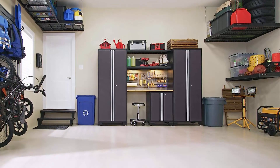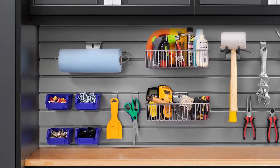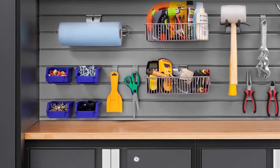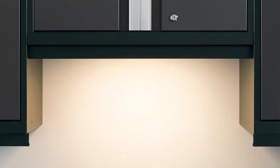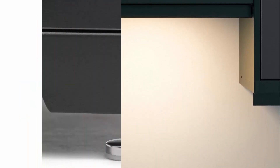High-strength steel slat wall backsplash adds style and utility to your cabinet set. Total weight capacities: multi-use lockers 800 pounds, wall cabinets 100 pounds, rolling tool cabinet 600 pounds, and base cabinet 600 pounds.